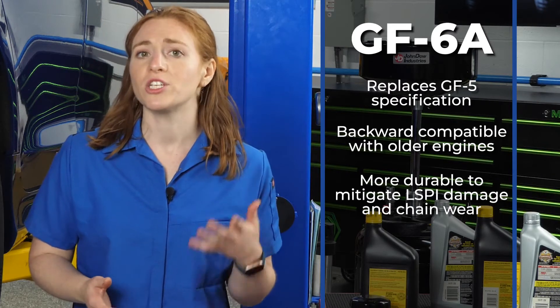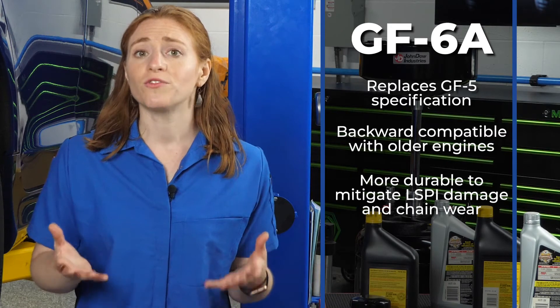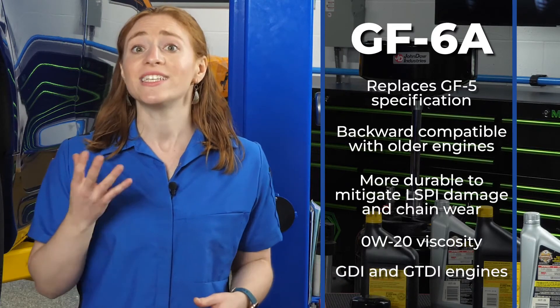These oils will also include viscosities as low as 0W20 and are aimed at the current crop of GDI and GTDI engines.